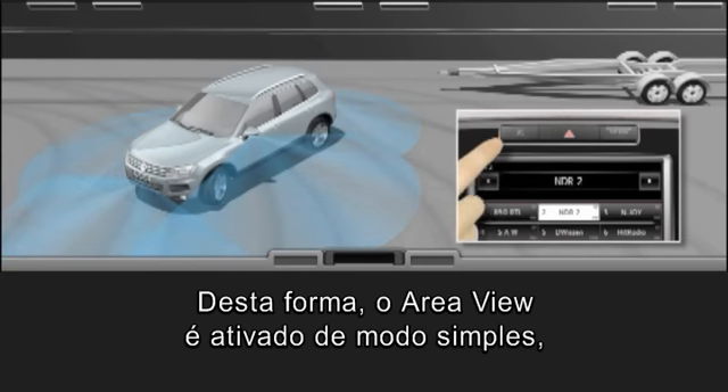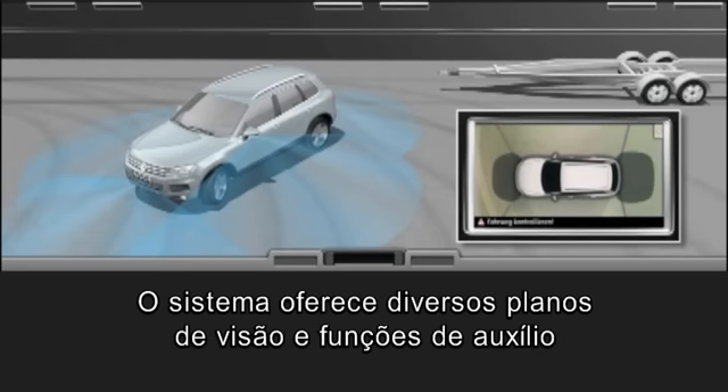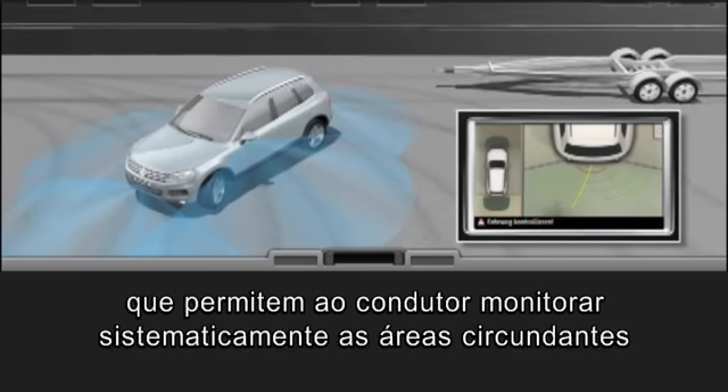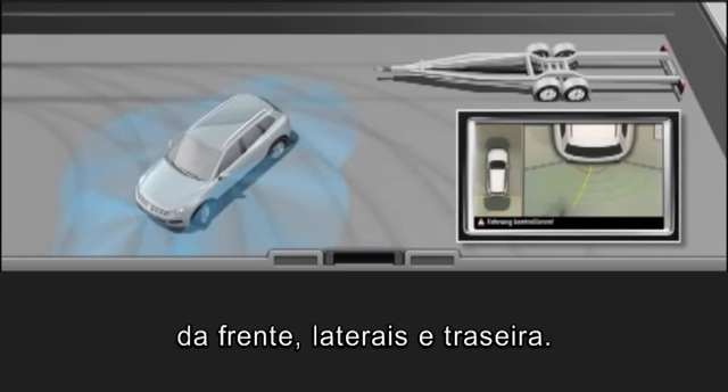In this way, Area View is simply activated, just like Park Pilot. The system provides various views and assistance functions. They enable the driver to systematically monitor the surrounding areas at the front, sides and rear.